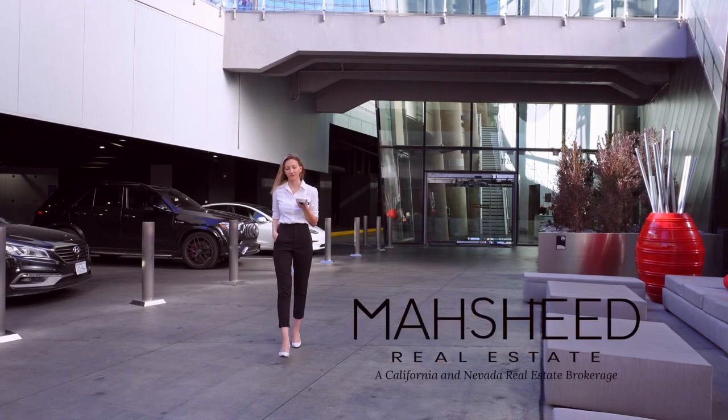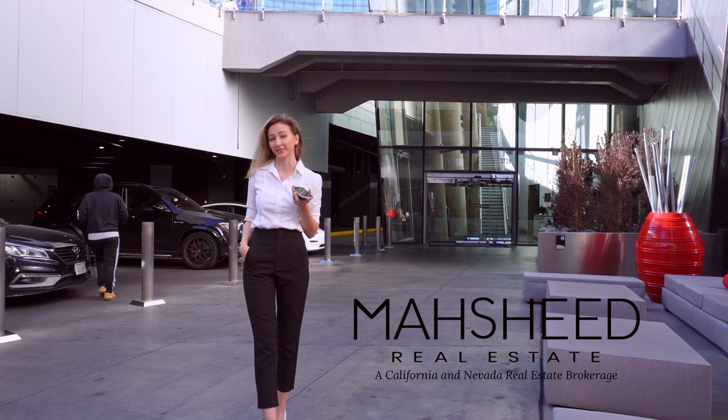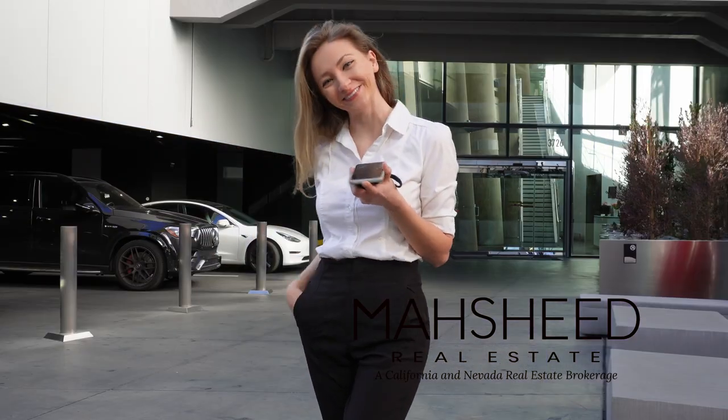Hello and welcome! This is Olena Webster with Mashheed Real Estate. Today I will take you on a tour of a couple of our listings that we are currently selling in these towers. Please join me on this tour, and let's go!